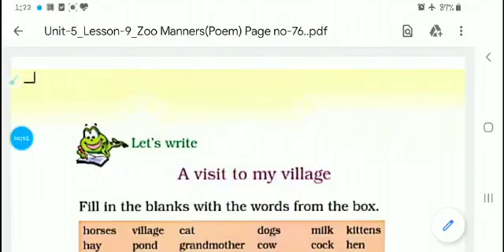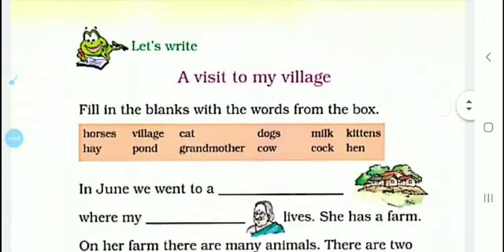Good morning, dear students. Today we will study page number 76 of lesson 9. The lesson is Zoo Manners. Here on page number 76, the topic is 'Let's Write.'